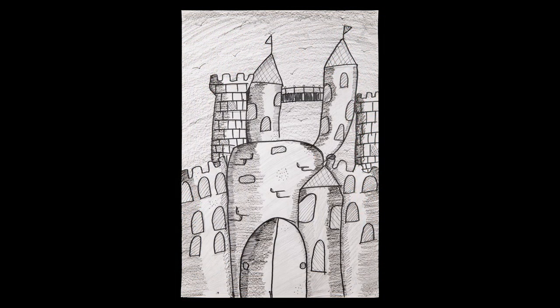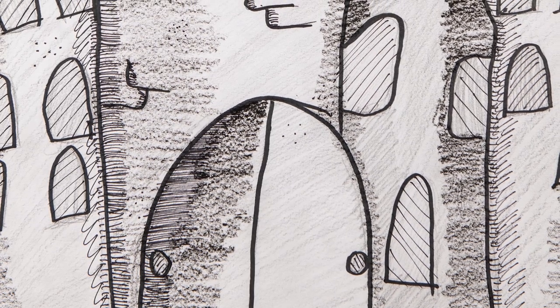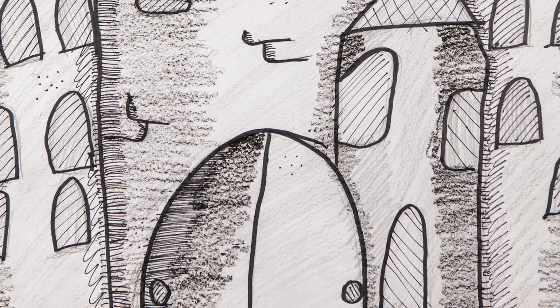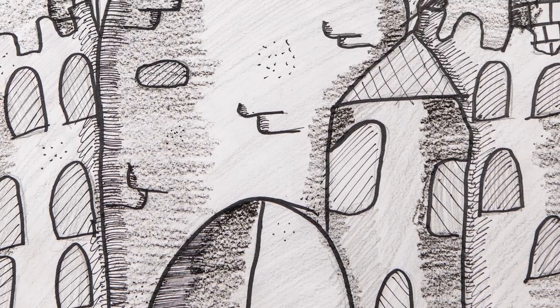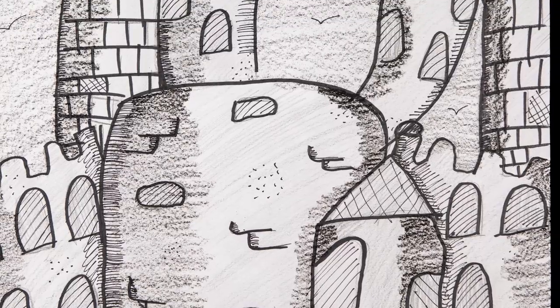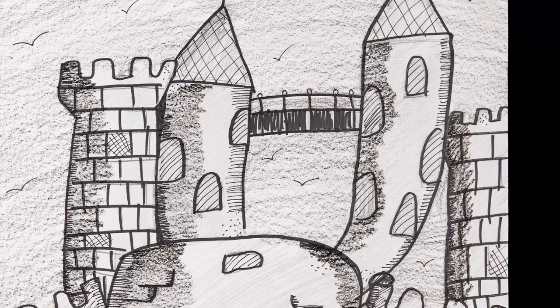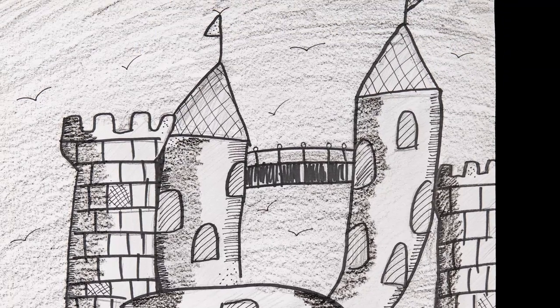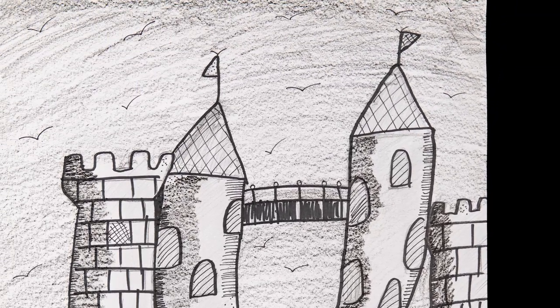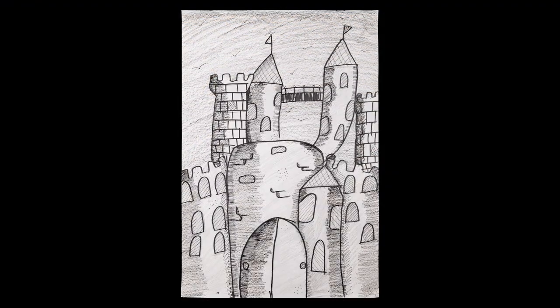Fourth grade students at Greenwood Mill Elementary School studied the work of Albrecht Durer. They learned about drawing techniques including shading, hatching, cross-hatching, and stippling, and then applied it to create their own castles. Sophia Estrada used these drawing techniques to create a beautiful and eye-catching castle full of textures and depth.